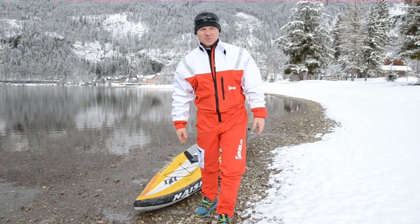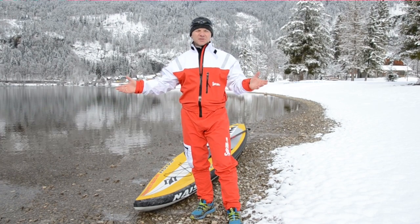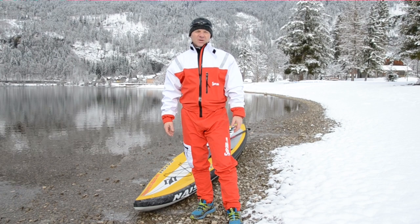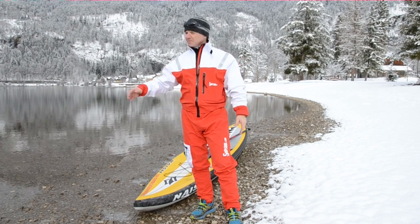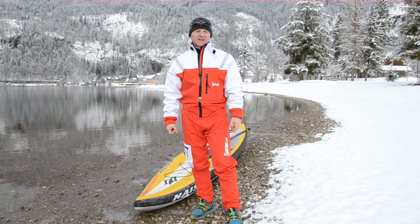Hello everybody, this is Wolfgang from Subskin Clothing. I welcome you here in the beautiful Austrian Alps. It's January 2013 and I want to demonstrate what our shoes are able to do. We have about two to three degrees outside temperature and about the same in the water, so it's quite cold, but the weather is fine and I want to train on a day like this.